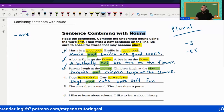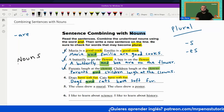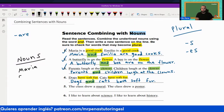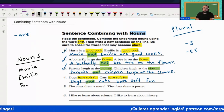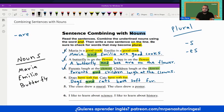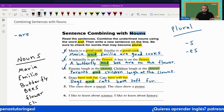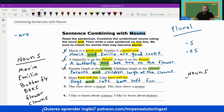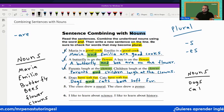Remember, these are all nouns. Here are some examples of nouns we're using in the sentences: Maria is a noun, Emilio is a noun, butterflies, bees, flower, clowns — these are all examples of nouns. We're combining nouns such as cats and dogs.